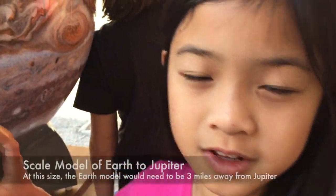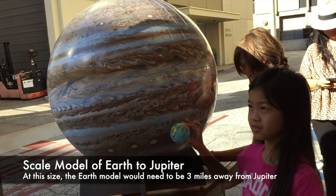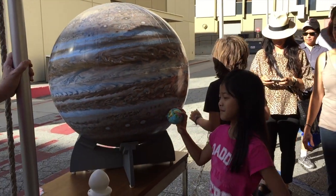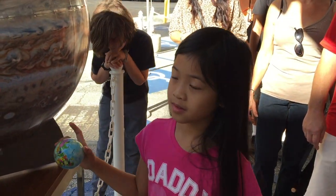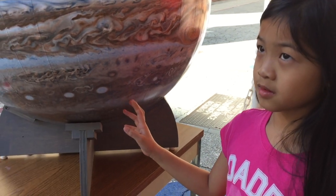This is the size of the Earth compared to Jupiter. And how far away do you think you should put it if it was a real good scale model? Three miles. If this were really Jupiter and we made a proper scale model with the Earth, we'd have to put it three miles away.